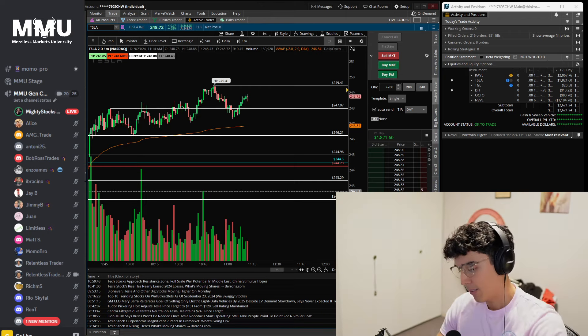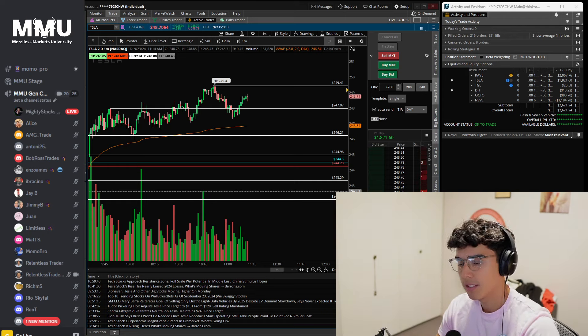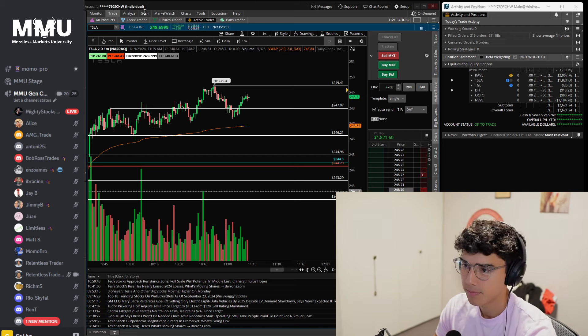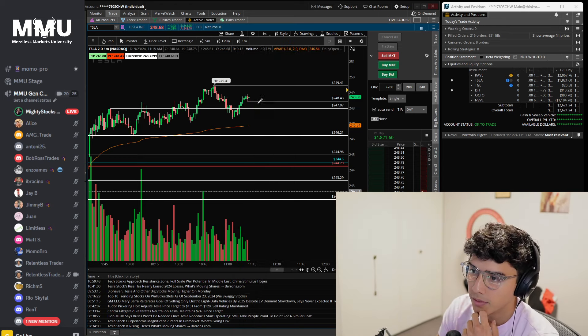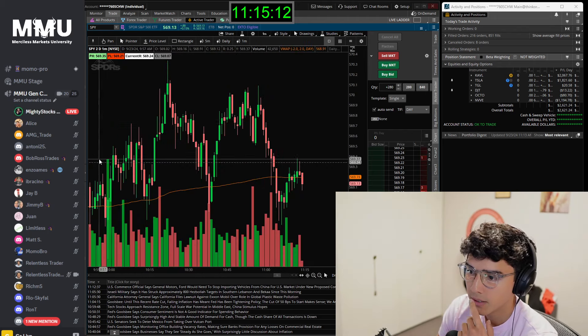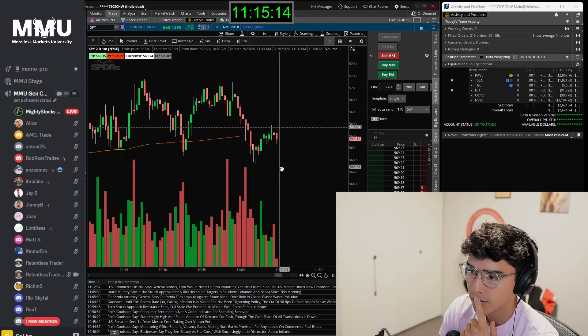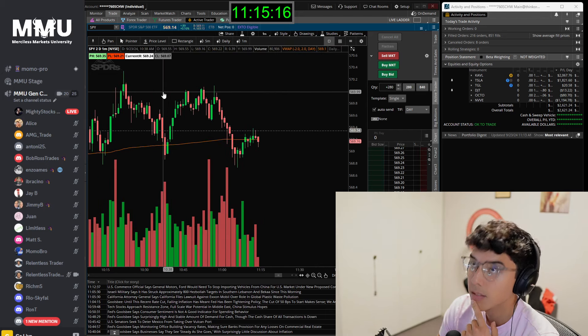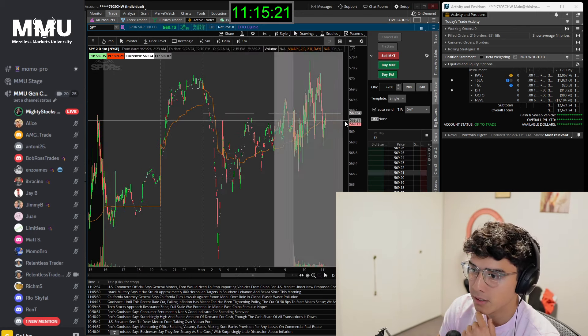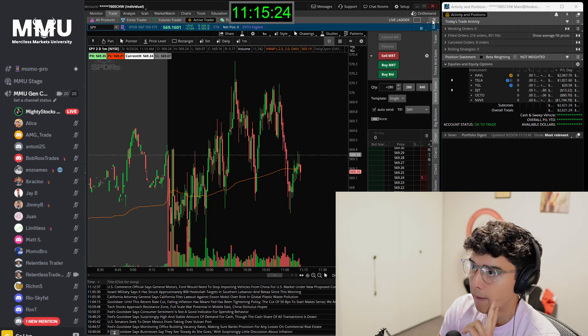Tesla respects psychological levels, and $250 is a psychological level. Maybe it doesn't respect every half and whole dollar because it moves that much every second, but it does respect major levels like $150, $200, $250. Let me pull up my Level 2 here just in case we get close. When day trading large caps, you have to keep an eye on the SPY — though today Tesla looks completely detached from SPY and just doing its own thing.